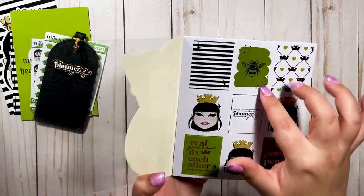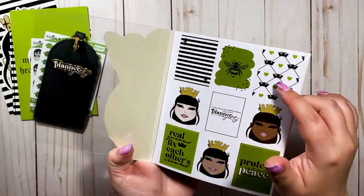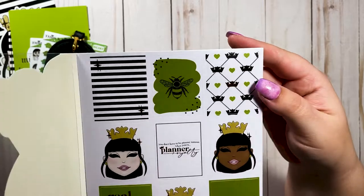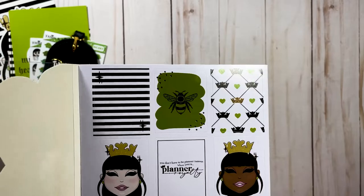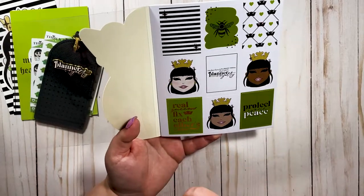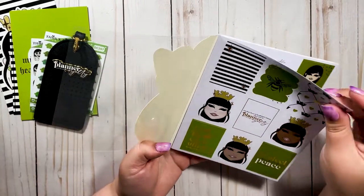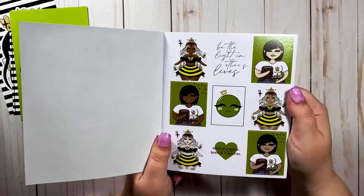The first page of the sticker book — I love it! I'm obsessed with the stripes. It's so pretty — you have one gold foil crown in the center with the rest in black, which is really cool. The same quotes from the die cuts appear here: "Real Queens Fix Each Other's Crowns," "Protect Your Peace," "You Don't Have to Be Planner Famous When You're Planner Royalty." I'm so excited to do a layout with these!